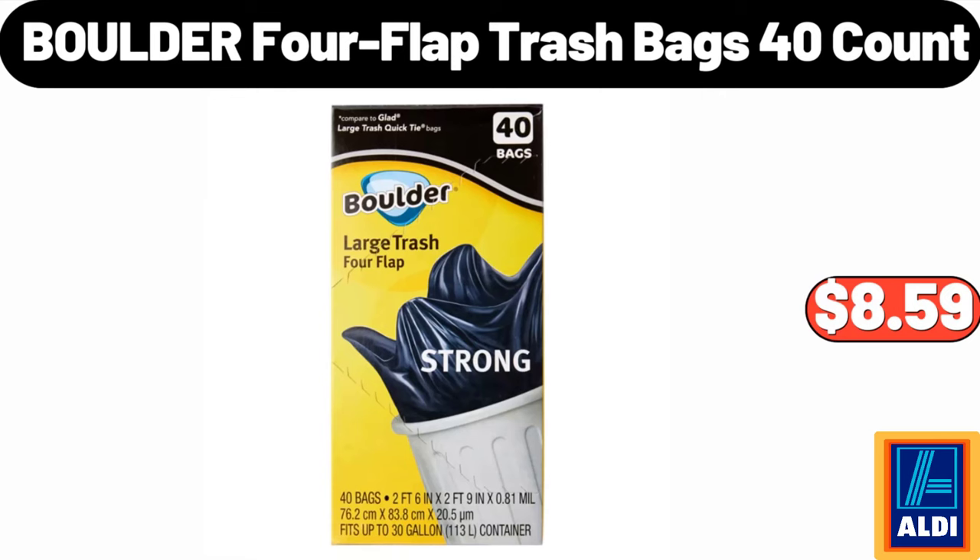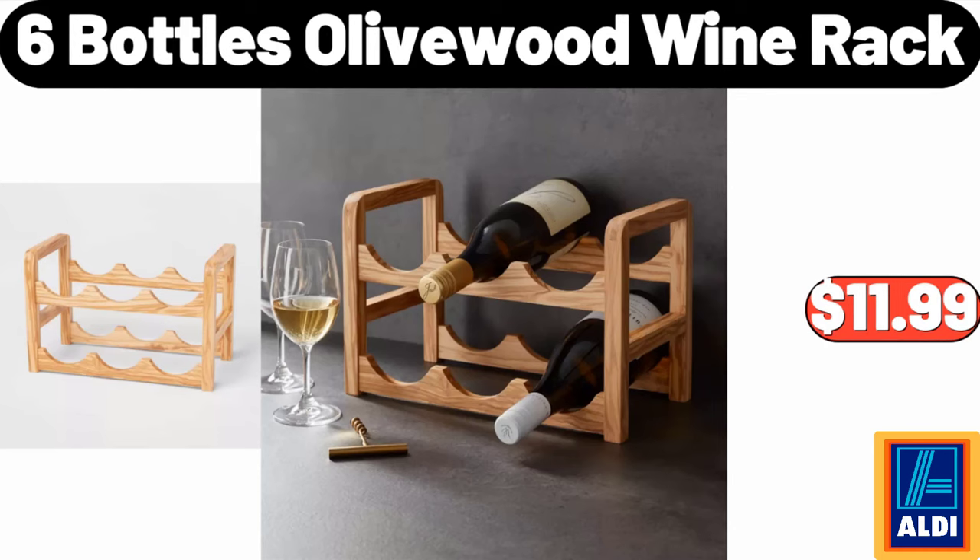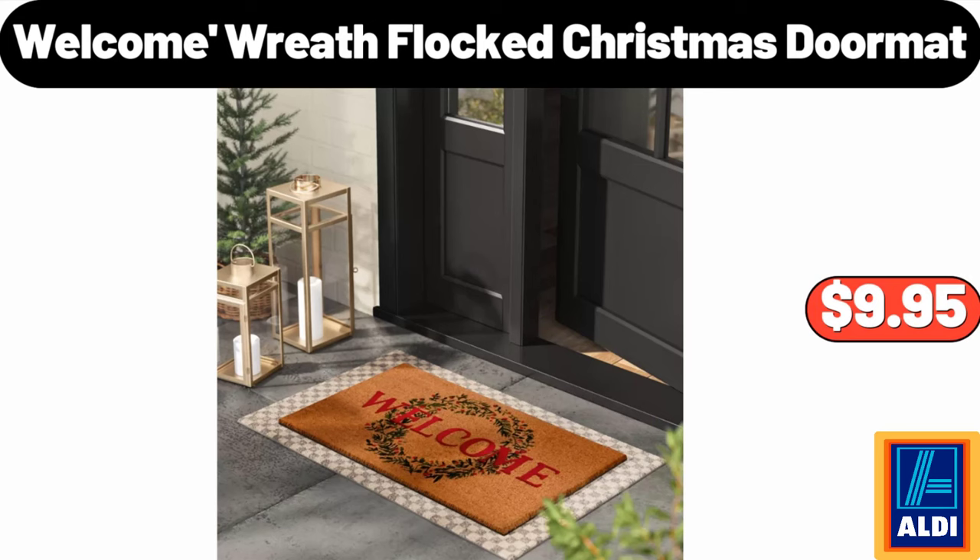Boulder 4 Flat Trash Bags, 40 Count, $8.59. 6 Bottles Olive Wood Wine Rack, $11.99. Welcome Wreath Flocked Christmas Doormat, $9.95.